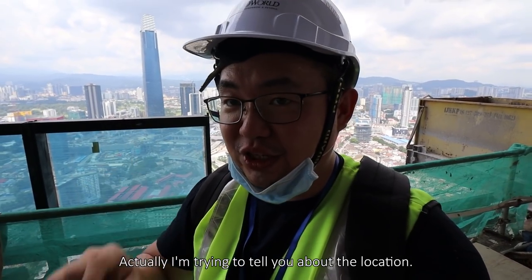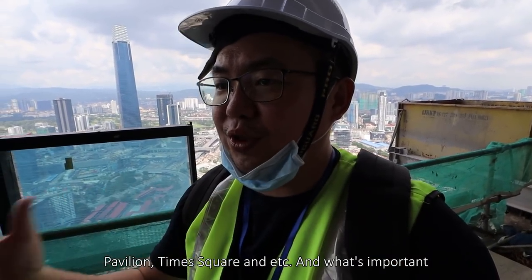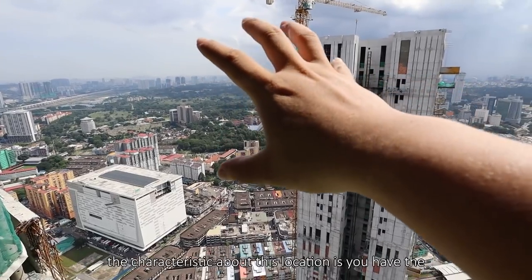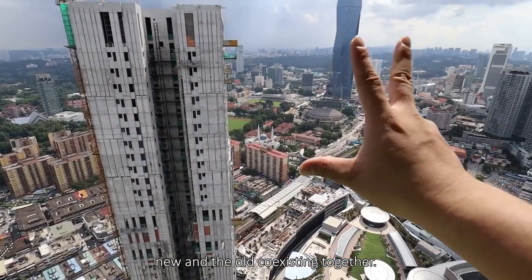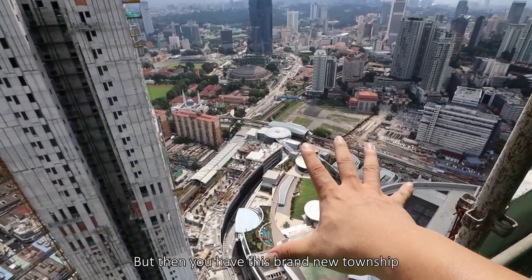Actually, what I'm trying to tell you is the location. You are in between KLCC, TRX, Merdeka 118, Pavilion, Times Square, and this is the CBD. On the opposite side we have Bangunan Malaysia there. Part of the characteristic about this location is you have the new and the old coexisting together — you can see a lot of old shop lots around here, but then you have this brand new township.